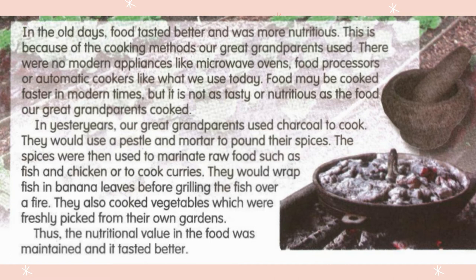So what is this paragraph about? This paragraph is about how our great grandparents used to cook their food. They used what they had during that time. For example, they had mortar and pestle, and they had fire. They wrapped their food in banana leaves, and they also used charcoal to cook.